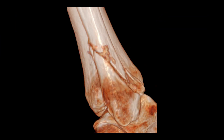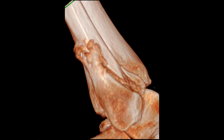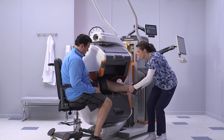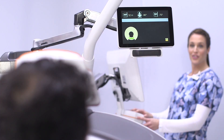Fracture healing is better visualized for more accurate return-to-work or return-to-sport decisions. Soft tissue reconstruction gives additional information on ligaments and tendons. Lower dose CT exams with easy patient positioning bring comfort and peace of mind.